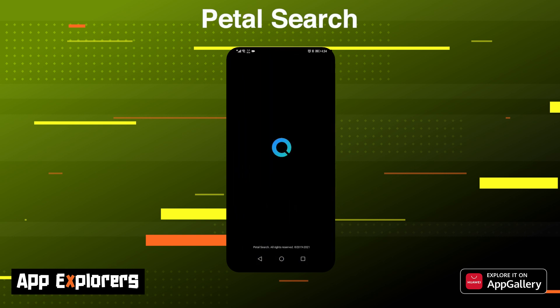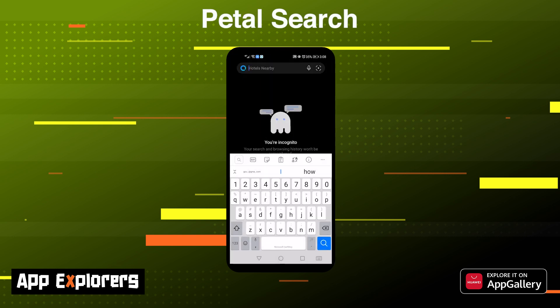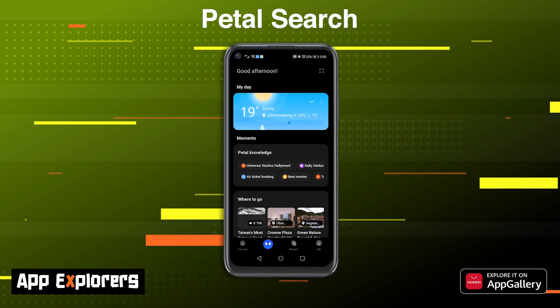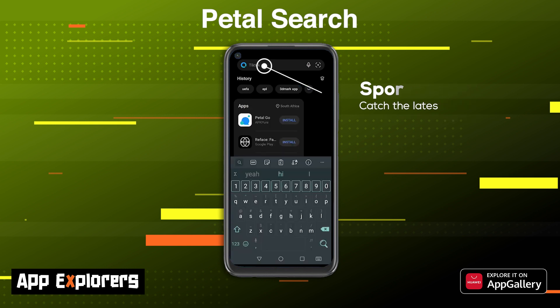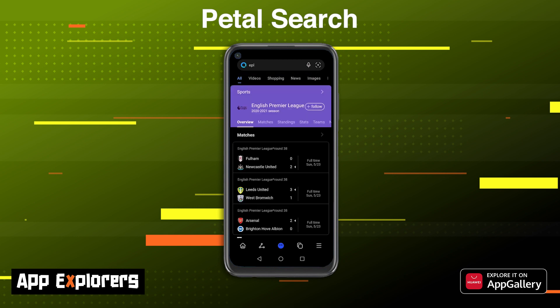Petal Search is one of the most useful apps on your Huawei phone. Not only does it function like a full-blown search engine, you can also use it to install your favorite applications. Petal Search is an all-round search application and it's a great way to find anything on the web. From images to apps to websites and videos, you can search with traditional text, voice, or even snap a picture, and Petal Search will find more information on it.